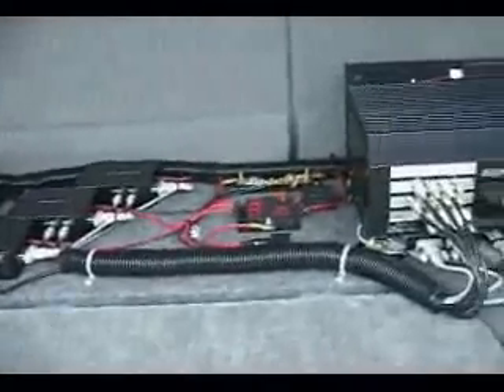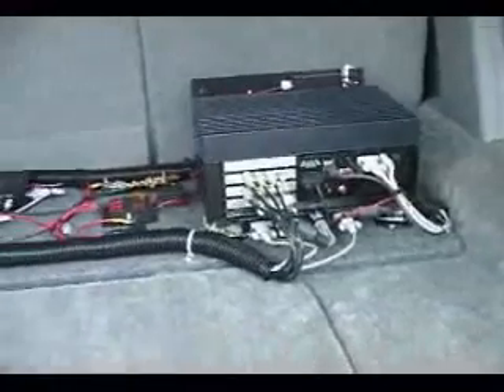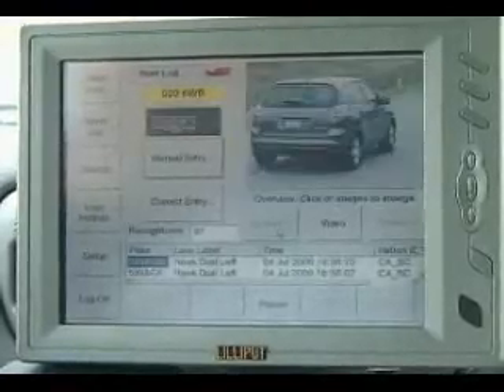Any time a vehicle with a BC license plate comes into the field of view of any of the cameras, the camera will take a picture of the vehicle. The software itself will isolate the license plate from that vehicle and send it into an onboard computer. That onboard computer has the hot lists uploaded into it. If there is a match from the photograph against any of the vehicles in the hot list, then we get an audible alarm on the computer screen.